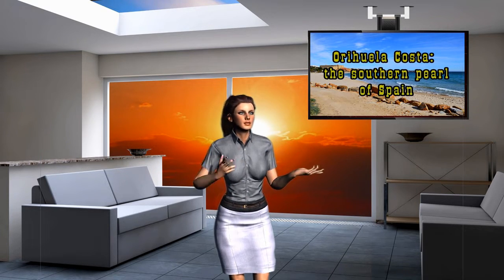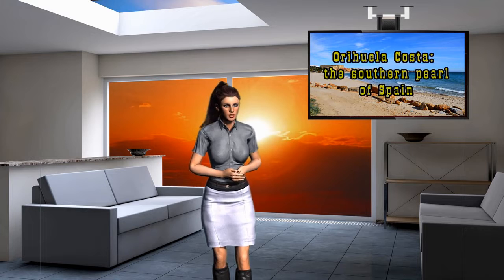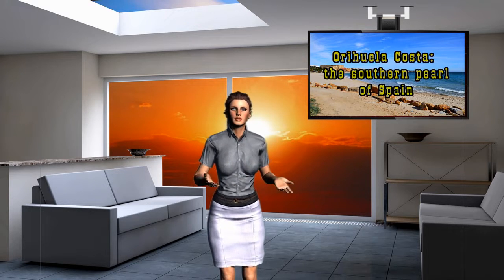It is worth noting that this area is rich not only in beaches, but also in salt lakes with medicinal mud. It is not surprising that the local regions attract many vacationers, as well as those who buy real estate here, making their old dream come true in a favorable southern climate on the seashore.